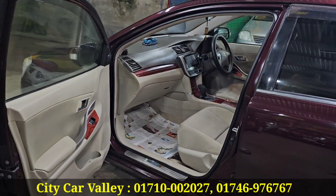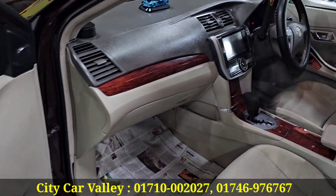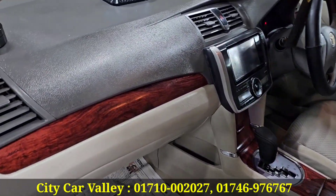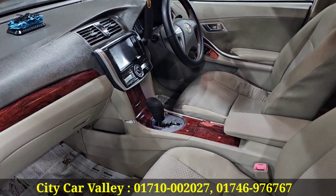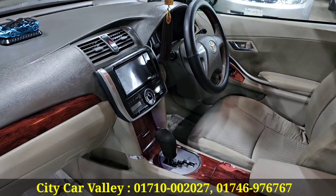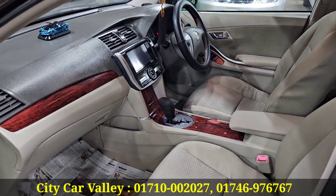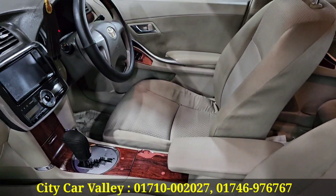Biscuit color interior. It was perfect — from the 2005 model, it was very beautiful. The car features engine, gear, and the vehicle is made from the 2000s era. The biscuit color interior in the 2005 model makes it a genuine car.